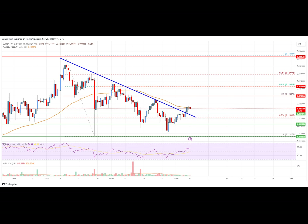Stellar Lumen price is attempting a fresh increase from the $0.1132 zone against the US dollar. XLM price is now trading near $0.1200 and the 55 simple moving average on the four-hour chart. There was a break above a key bearish trend line with resistance near $0.1195 on the four-hour chart, data feed via Kraken.